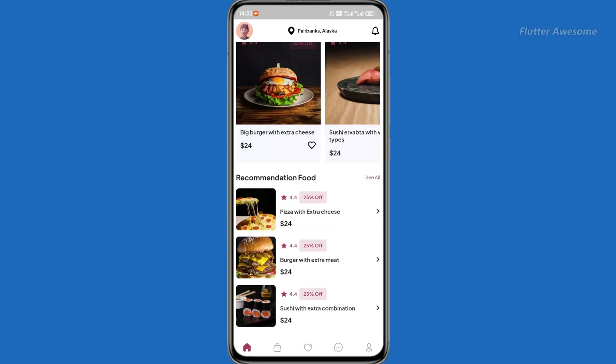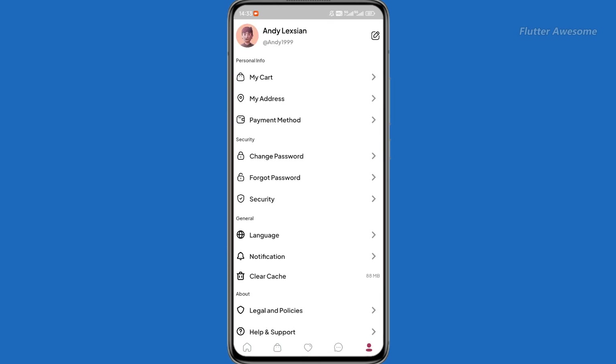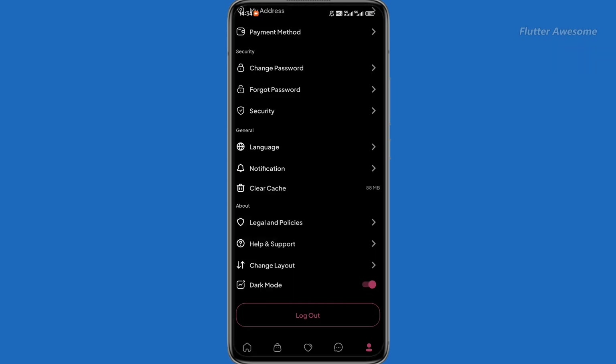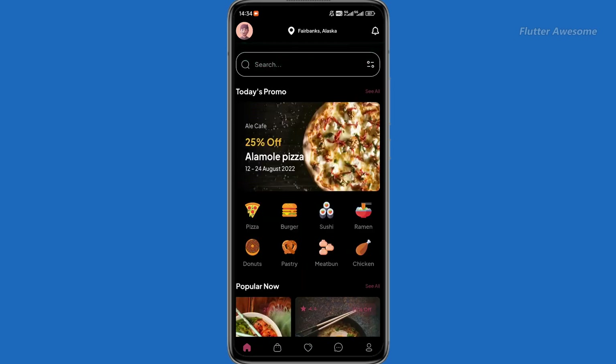The Fresh Foodie App is a powerful online restaurant food ordering solution built using Flutter. With this app template, your business can leverage a scalable and reliable platform to enhance operational efficiency, improve customer satisfaction, and drive growth.